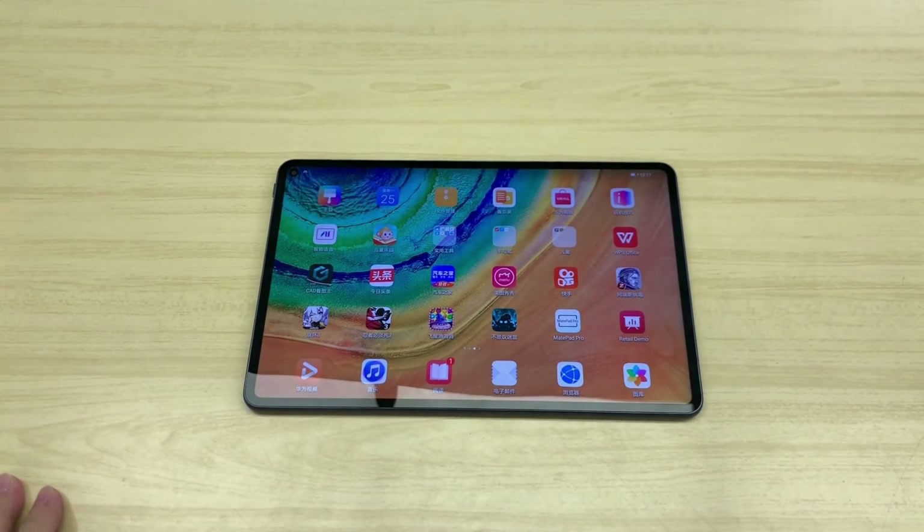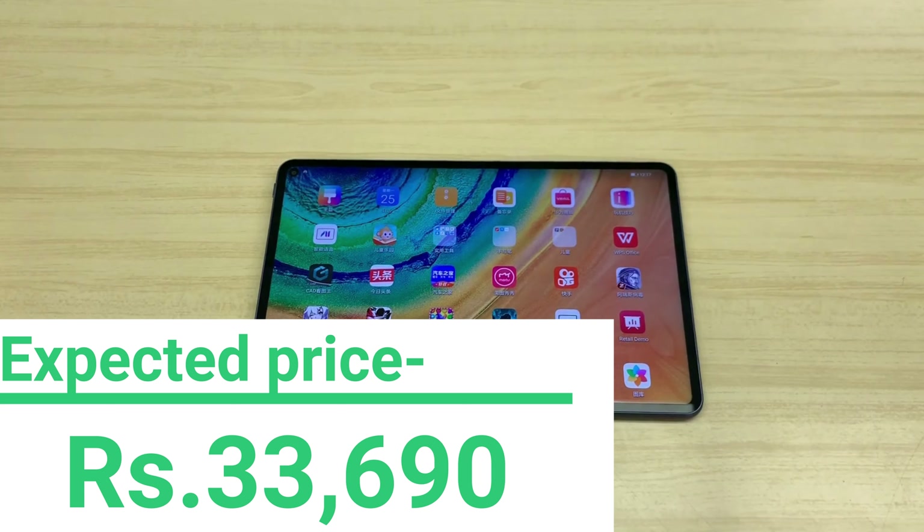The Huawei MatePad Pro is expected to be priced at rupees 33,690, and it is expected to launch on March 15, 2020.